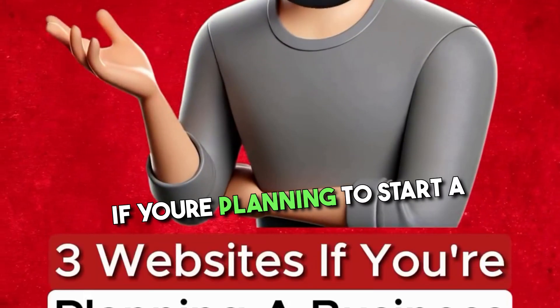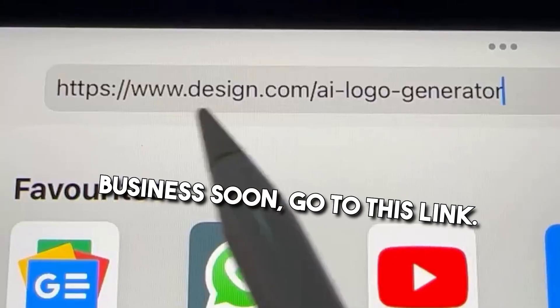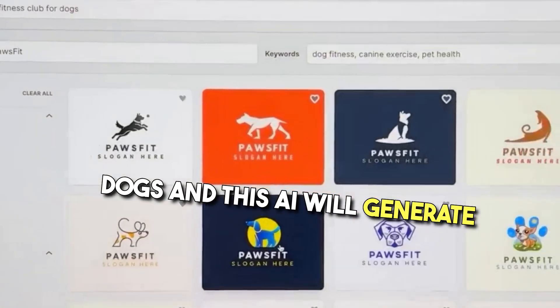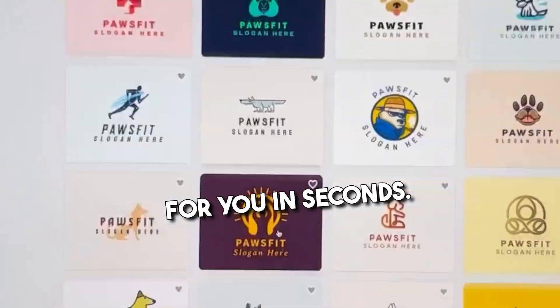3 websites if you're planning to start a business soon. Go to this link — you can type your business idea, for example a fitness club for dogs, and this AI will generate endless high-quality logos for you in seconds.